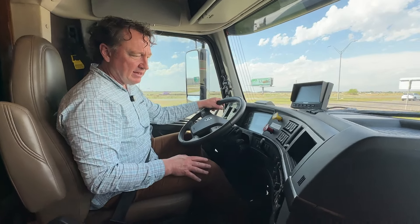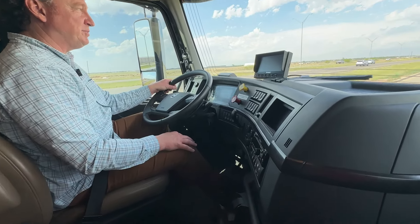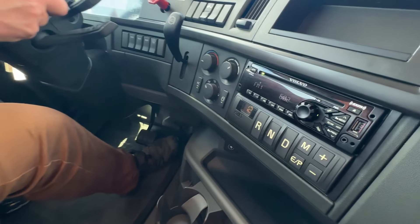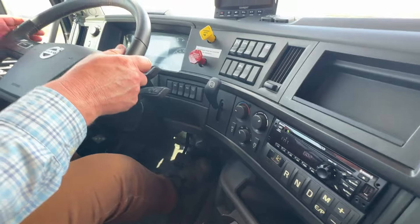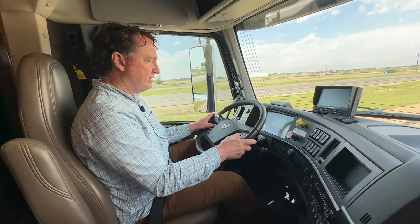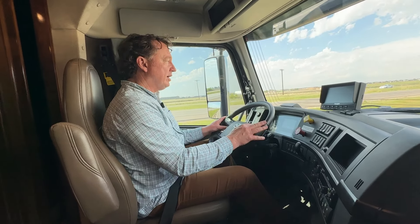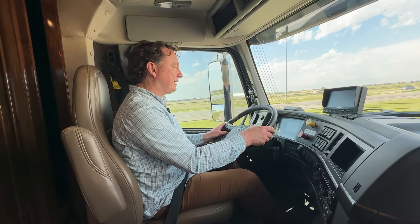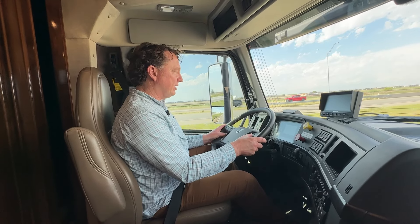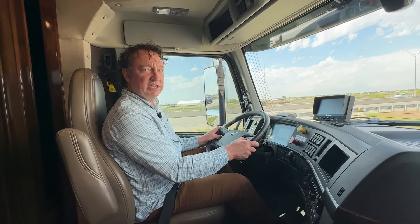It does have automatic headlights, pretty easy to operate. The Volvo has a 12-speed transmission, and then all your controls right here — you've got audio and a whole bunch of things. You can control the audio, go from one track to the next. There's a home button — I think if you press the home button three times, it'll get you home.